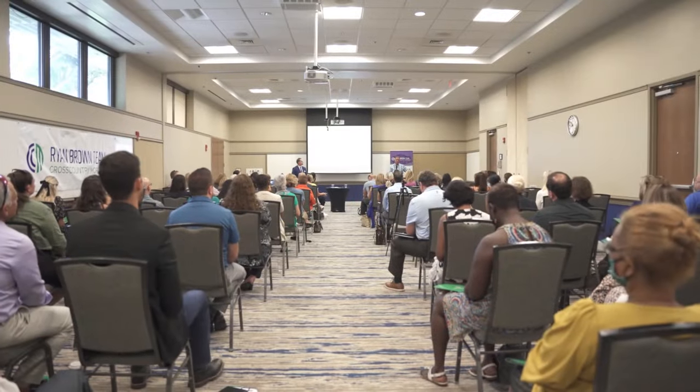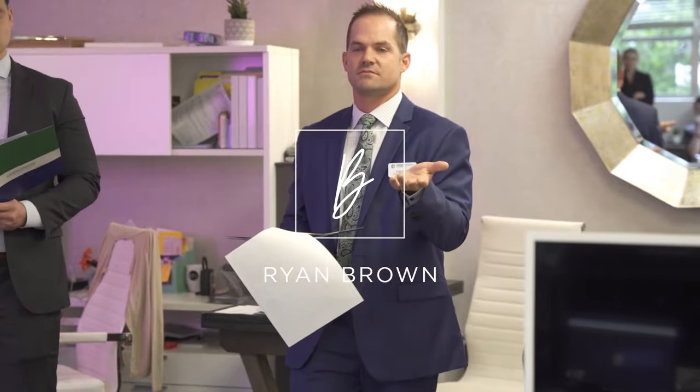Hey friends, it's Ryan Brown. Today I wanted to unpack the brand new Bar Bar contract that was released on November 1st. Now there were a lot of changes to it. I wanted to talk about the ones that pertain to financing and just unpack that for you so you can better understand when talking to your clients and your lenders. So let's go through it.